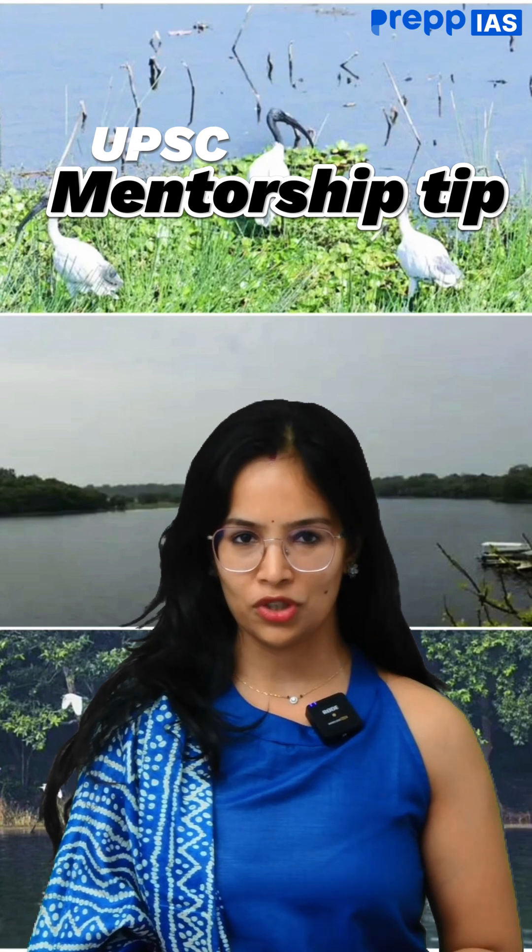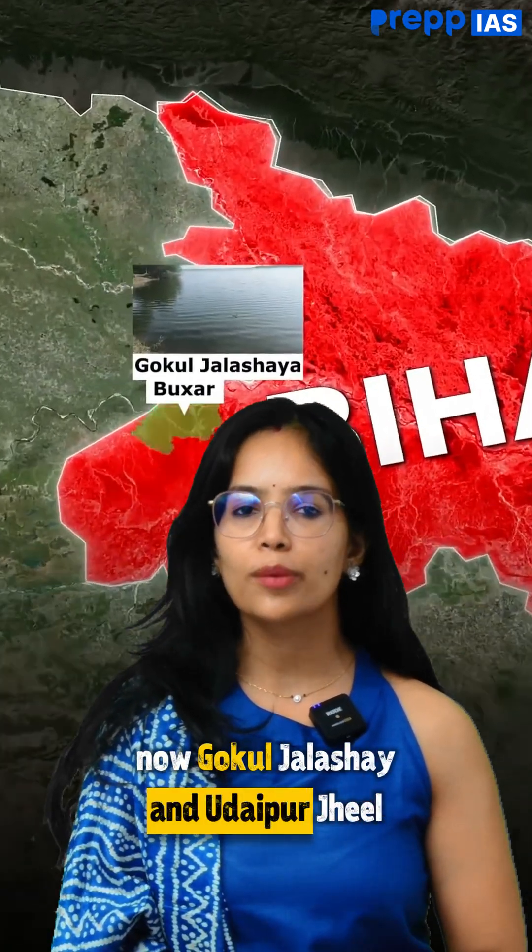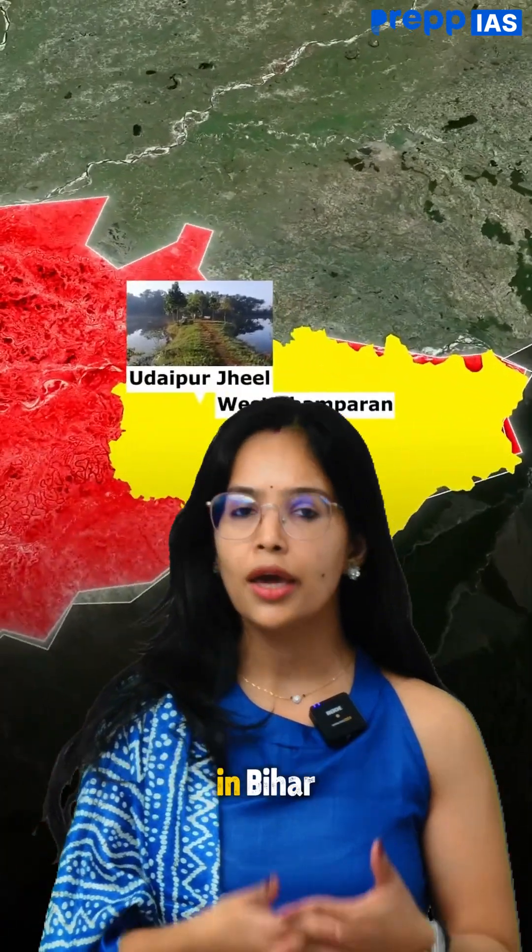Welcome to UPSC Mentorship, tip of the day. Gokul Jalashai and Udhepur Jil have been introduced as two new Ramsar sites in Bihar.